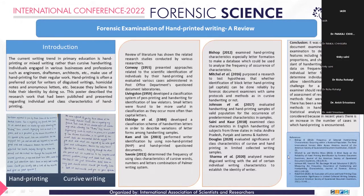The current writing trend in education is hand-printing or mixed writing rather than cursive handwriting. Individuals engaged in various professions like engineering, drafting, architecture, and the army make use of hand-printing for their regular work. It is often a preferred script for writers performing disguise because they believe that by doing so they are hiding their identity.